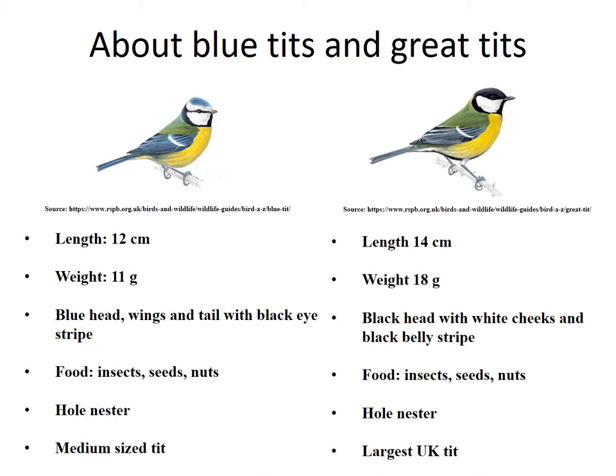The great tit is the UK's largest tit. It is a green and yellow bird with a striking glossy black head and white cheeks. In the spring it has a distinctive two-syllable song from the male defending his territory — it goes 'teacher, teacher, teacher.' Males and females can be told apart by the black belly stripe: males have a thick belly stripe compared to the thin, often broken-looking and drab female belly stripe. The great tit can be quite aggressive at the bird table, fighting off smaller tits, and in winter joins with blue tits to form roaming flocks.